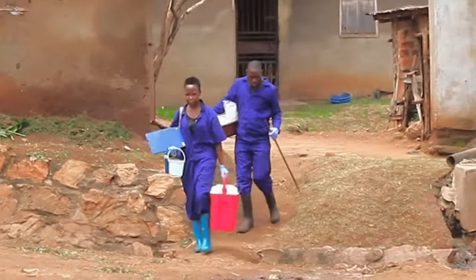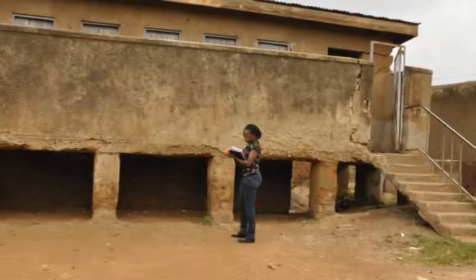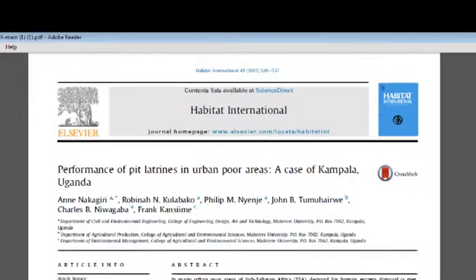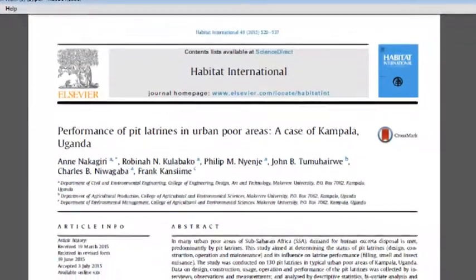Fieldwork has been undertaken, one of which was assessing the designs and performance of pit latrines within urban slums of Kampala. The data collected was analyzed and a manuscript produced, which has been published in Habitat International.